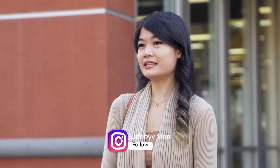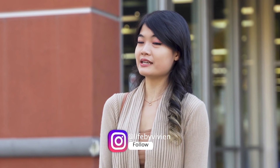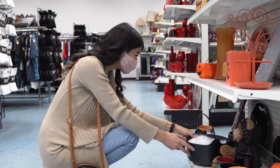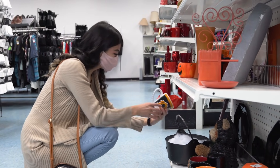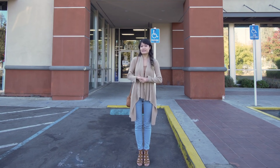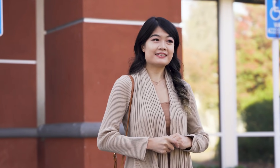Hi there! My name is Vivian and today I will be thrifting a DIY costume at Goodwill located in Alum Rock. Something I really love about thrifting is that it's very sustainable, it's great for the environment, and I can get a lot of really great deals at all of the Goodwills in Silicon Valley.